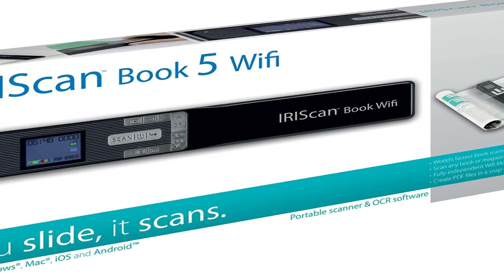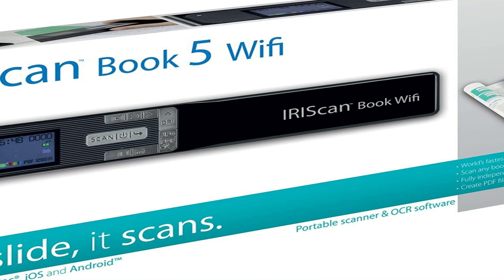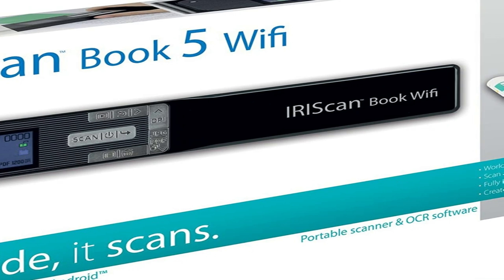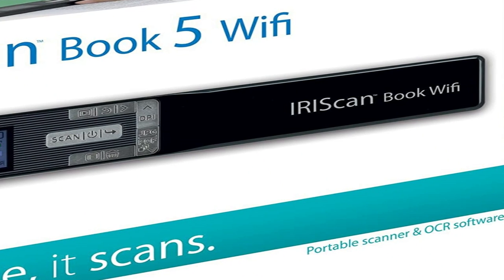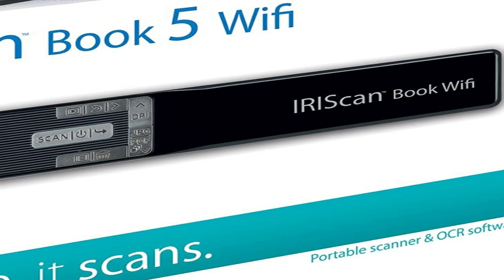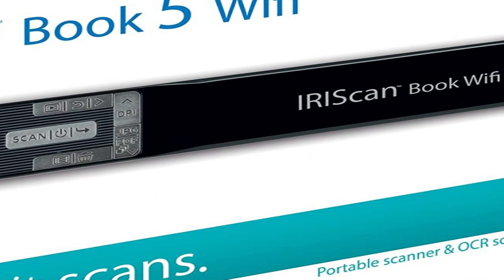Just slide to scan wirelessly without a computer. The IRISCAN Book 5 Wi-Fi is a portable scanner that allows you to scan magazine pages, book pages, or letter and A4 documents such as invoices, contracts, or even your favorite recipes — all without having to rip pages off. It's the world's fastest portable autonomous scanner with down to 1-second scan per document. Simply roll your way across the document and your scan will be saved automatically into the provided microSD card, ready to be transferred to your PC or Mac.